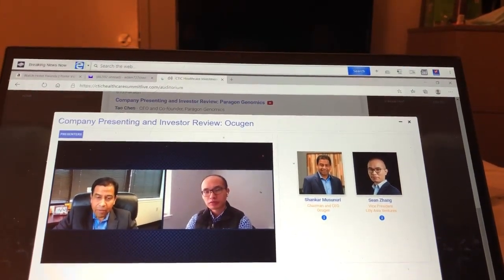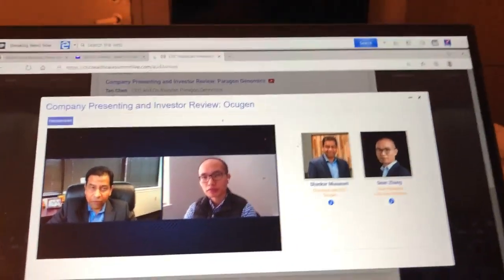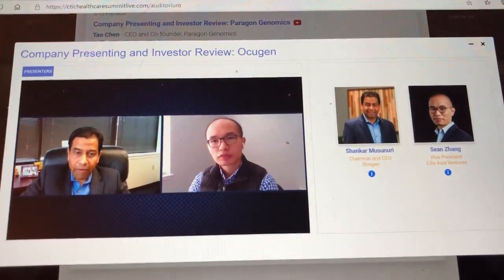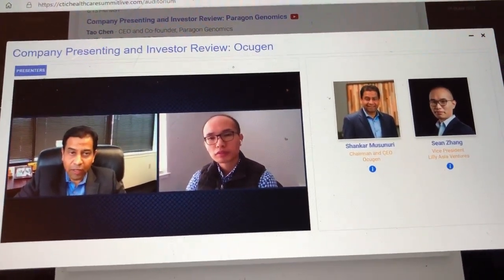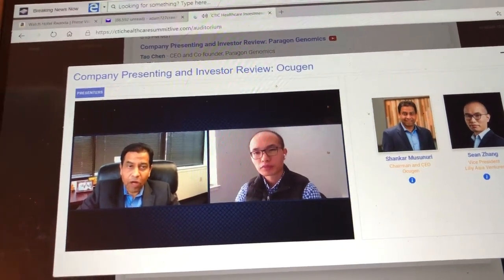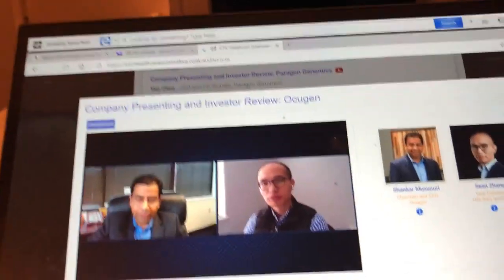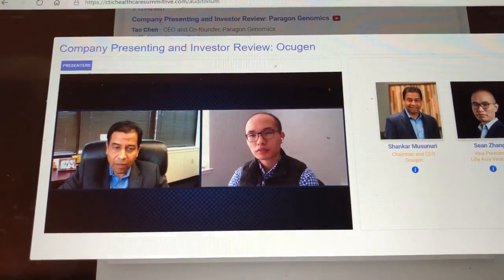Our team and external scientific advisors are very excited. They believe we need this differentiated vaccine in the toolkit — a multi-antigen, broad-protection vaccine based on the traditional inactivated approach, like polio and rabies vaccines that have been around for many years. These inactivated vaccines are very safe for large populations, from children to the elderly and people with high-risk comorbidities. That's why we strongly believe this is needed.